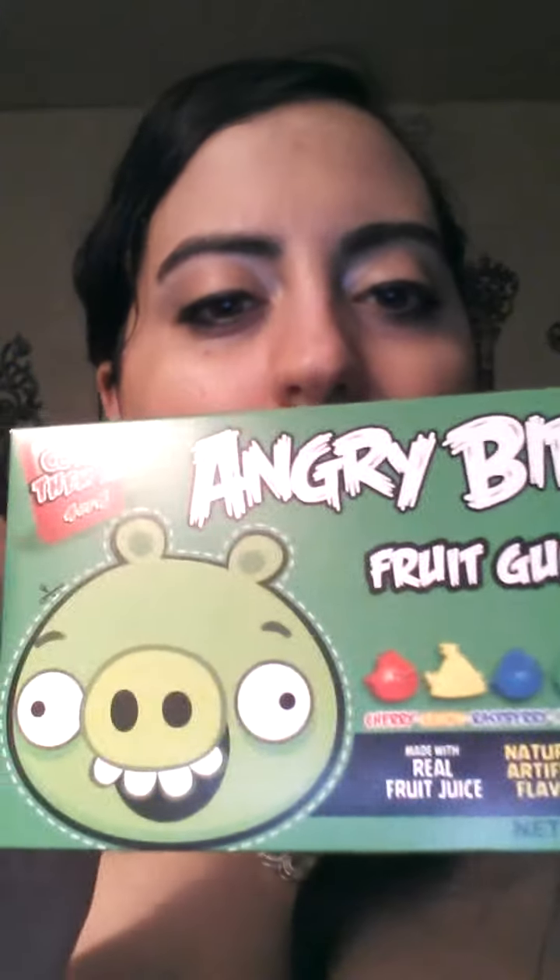I had three boxes of these gummy candies — one of them was the Lifesavers, but I ate them all before I made this video, so I only have two. I have the Angry Bird gummies — the green one and a blue box. I picked up just two boxes so I could bring them to the movies or snack on while watching a movie at home.